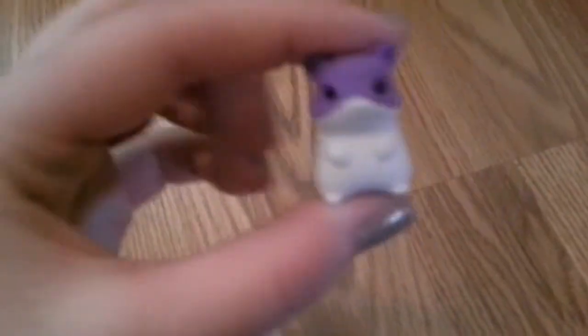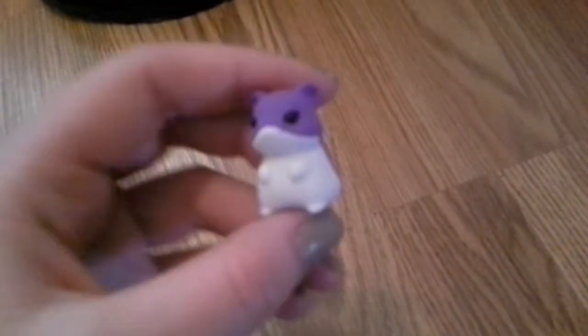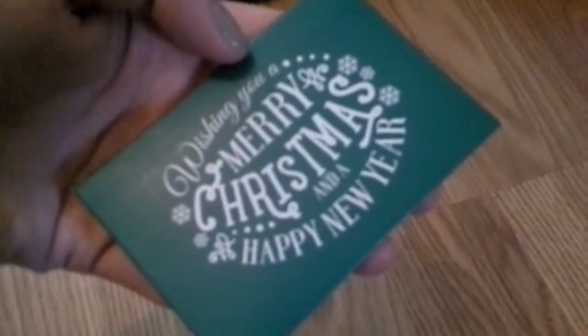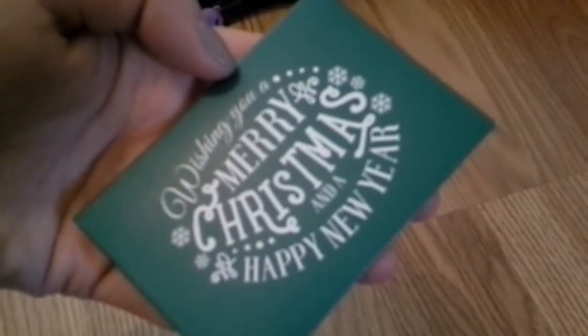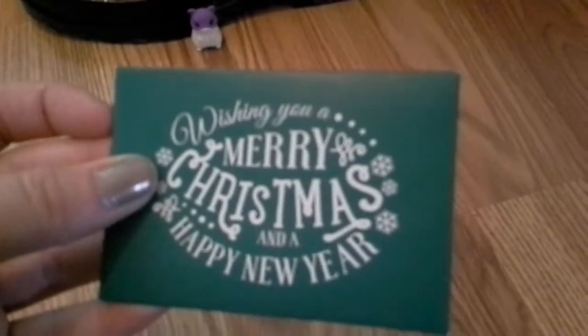I got one of those hamster erasers a lot of YouTube people have, so that's going to go on my windowsill by the piggies' cage. Santa Paws brought them a gift card, so we're going to be going to Petco and getting them their Christmas presents with that — that'll be in a later video.